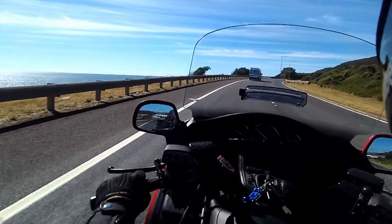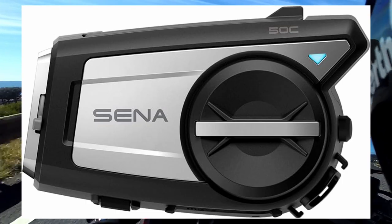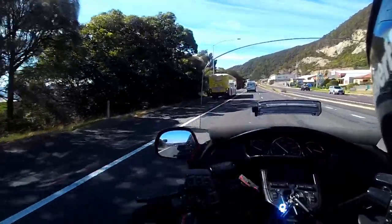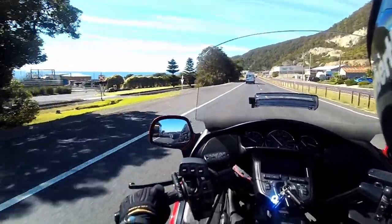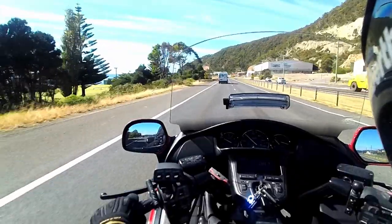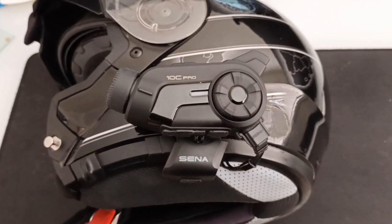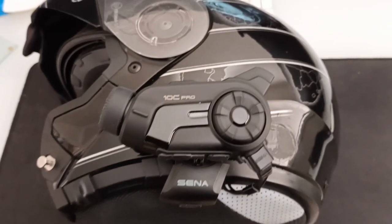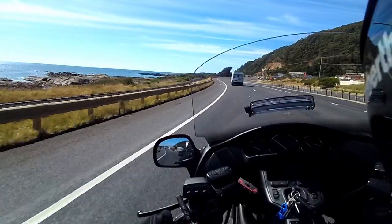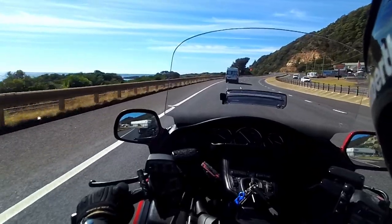This is the first test of the Senna 50C communicator and camera. I've previously had a 10C Pro, but I managed to get my hands on the 50C to see what, if any, difference it makes. Obviously the 50C is a new breed — it uses Bluetooth 5.